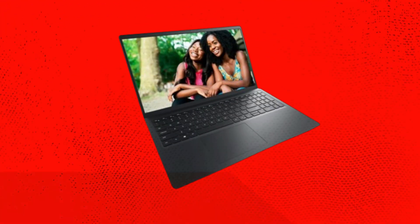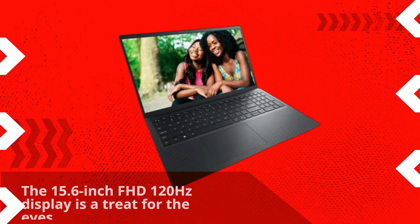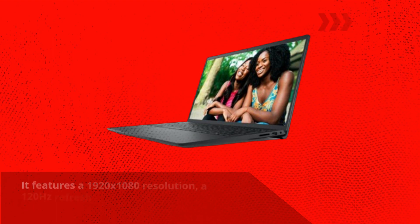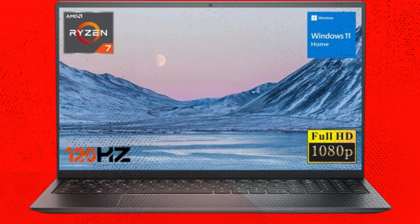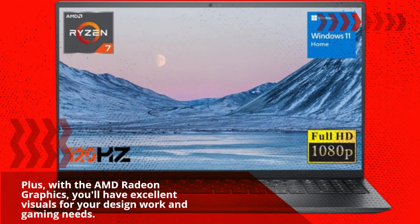The 15.6-inch FHD 120Hz display is a treat for the eyes. It features a 1920x1080 resolution, a 120Hz refresh rate, and it's anti-glare, so you can work for hours without straining your eyes. Plus, with AMD Radeon graphics, you'll have excellent visuals for your design work and gaming needs.